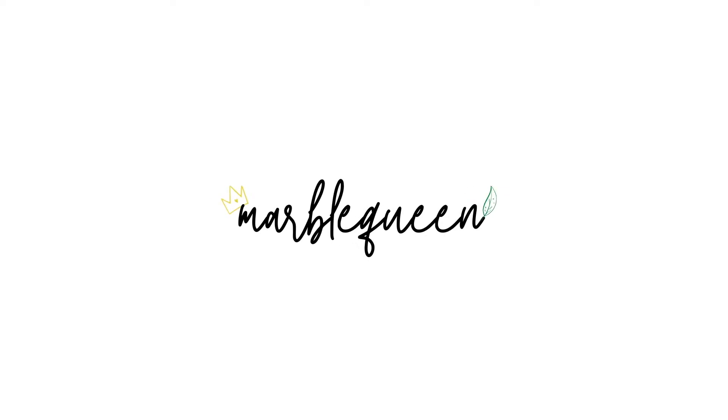Hi everyone, welcome back to my channel! I'm Saab, if we've never met before. This is my channel where I talk about my houseplants, mostly in passive hydroponics, so if you're interested in that kind of content please don't forget to hit subscribe. Without further ado, our video today is just a quick Hoya haul — I'm so excited!